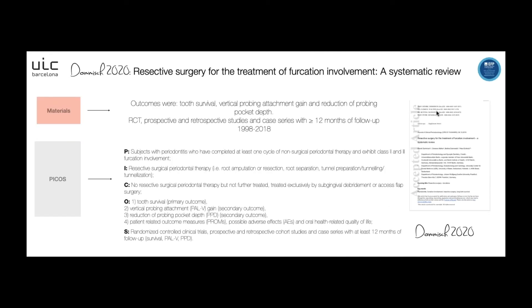Regarding the materials and methods, the outcomes were tooth survival, vertical probing attachment gain, and reduction of probing pocket depth. They included randomized control trials, prospective and retrospective studies, and case studies with at least 12 months of follow-up, with articles from 1998 to 2018. For the population, they included subjects with periodontitis who completed at least one cycle of non-surgical periodontal therapy and had class 2 and 3 furcation involvement.